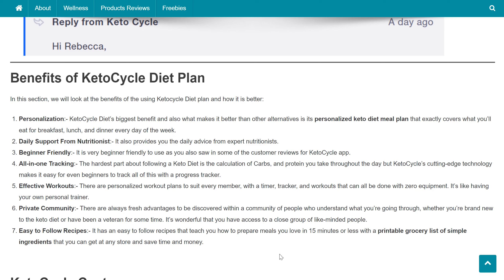Personalization is Keto Cycle's biggest benefit and what makes it better than other alternatives. It provides a personalized keto diet meal plan that exactly covers what you'll eat for breakfast, lunch, and dinner every day of the week. It also provides daily advice and support from expert nutritionists. The app is very beginner-friendly, as you also saw in some of the customer reviews.